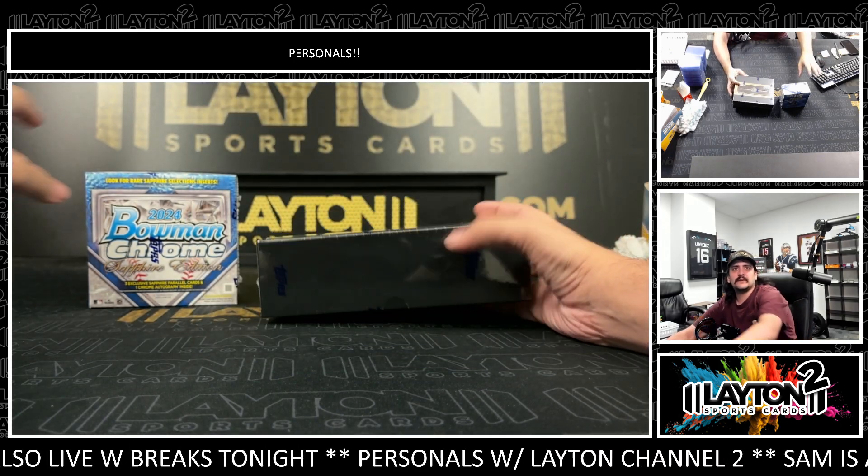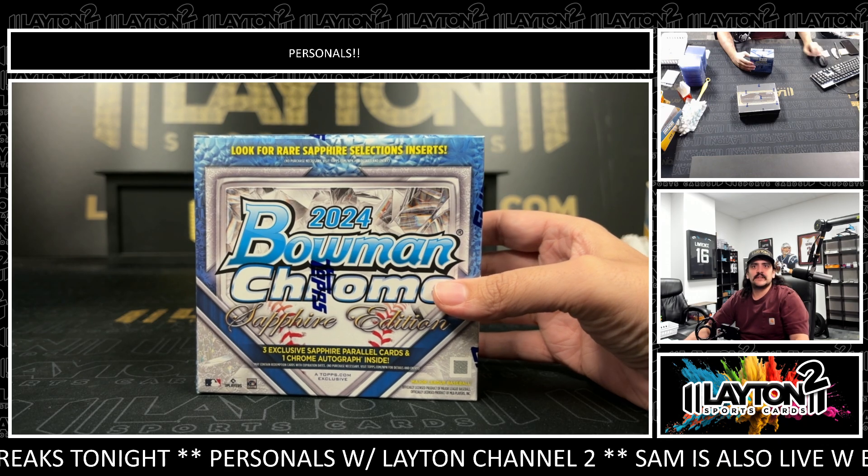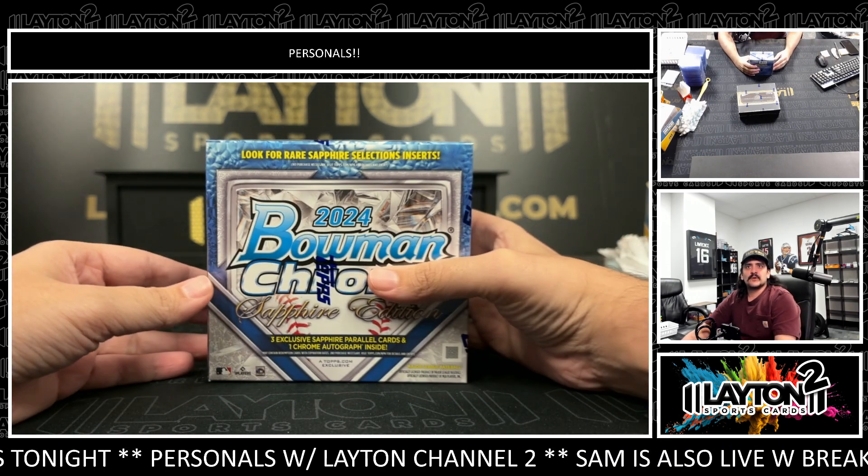Start with the Sapphire. Sam is ripping some of this on the main channel, guys. I think he's got one break with spots left of it.